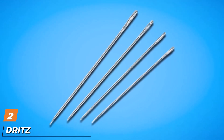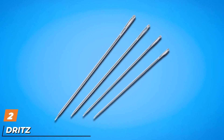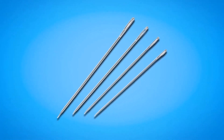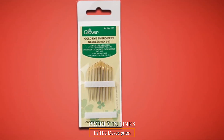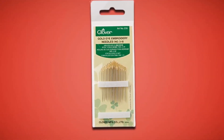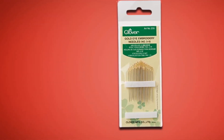Moving on to number 2, we have the Dritz Embroidery Needles. Dritz Embroidery Needles is a package of 16 excellent weaving needles. These crewel or weaving needles have more extended eyes than the Colonial Needles. You also get the advantage of sharp point tips for your tight woven fabrics. The Dritz needles are suitable for weaving and crewel work, but they can also serve you well in knitting.